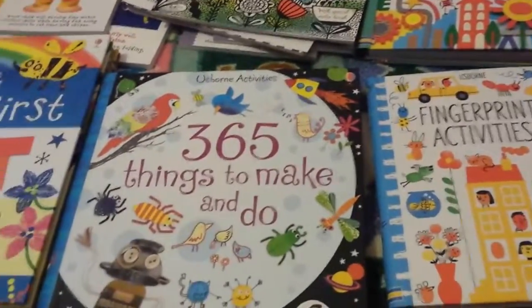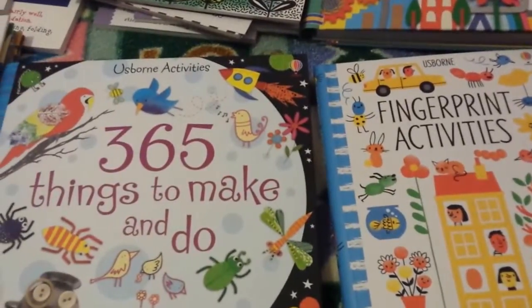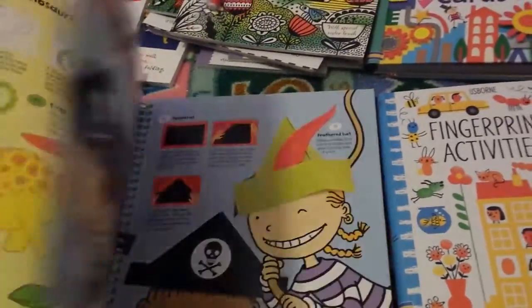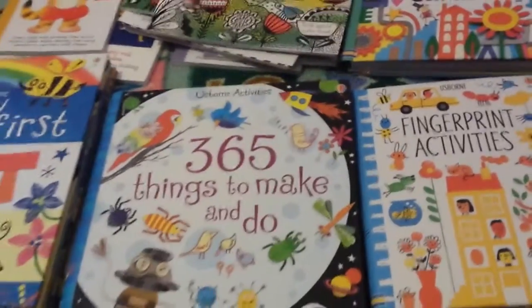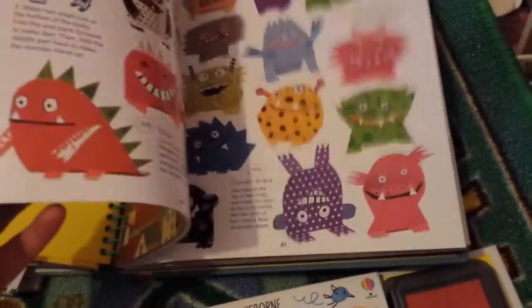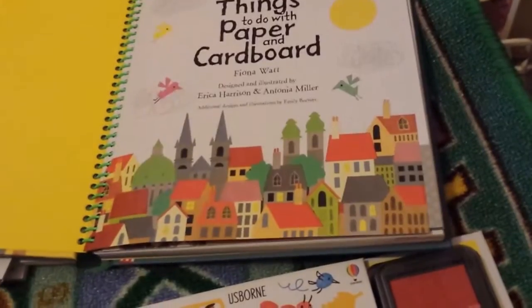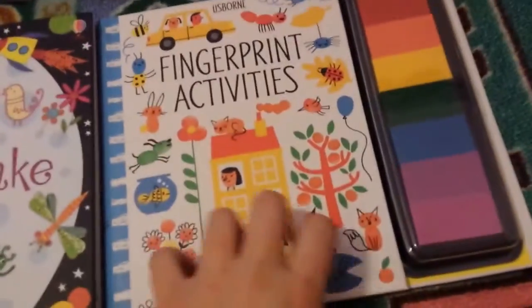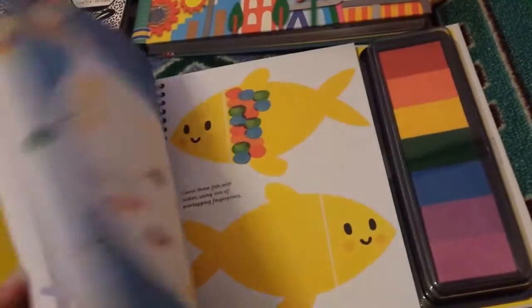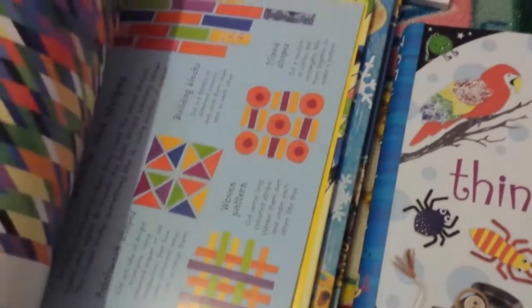Moving on to arts and crafts — this is something really popular in my house. My daughter absolutely adores arts and crafts and so do I. There's 365 Things to Make and Do from Usborne — free choice, you look through and pick something she'd like to make that day. Then 365 Things to Do with Paper and Cardboard. I love Pinterest but I'm a book person and like physical books on hand. There are also fingerprint activity books from Usborne with little pads on the side giving ideas for patterns and designs, and an elements one too.